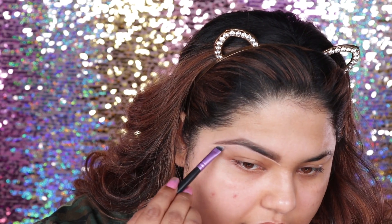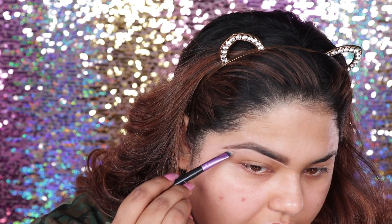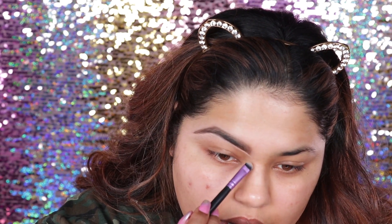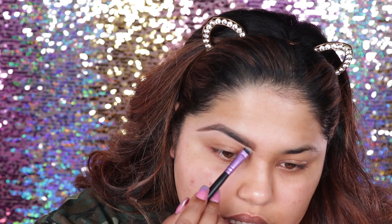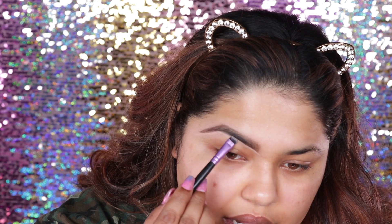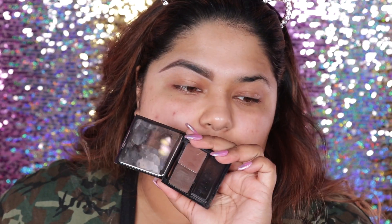I like to still kind of elongate that eye. And then I just like to basically lightly blend it all out. As I take the powder — this is the older packaging of Benefit — I'm just going to take this color in dark.